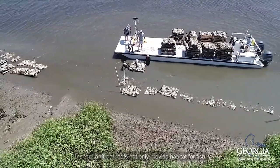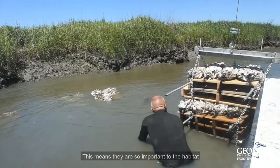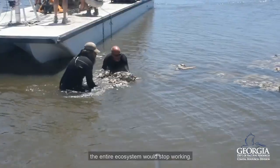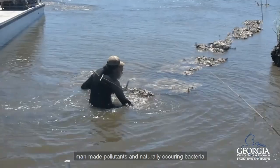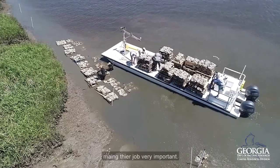Inshore artificial reefs not only provide habitat for fish, but for oysters as well. Oysters are known as a keystone species, meaning they are so important to the habitat that if they're taken away, the entire ecosystem would stop working. As filter feeders, oysters are able to filter out man-made pollutants and naturally occurring bacteria. Oysters have the ability to clean about two and a half gallons of water every hour, making their job very important.